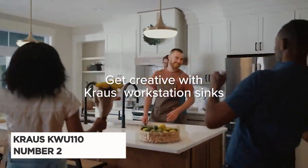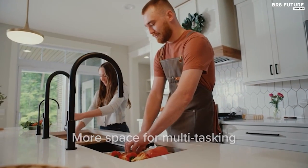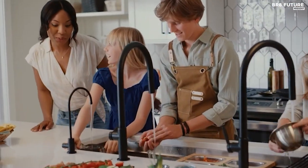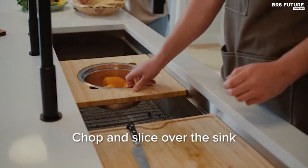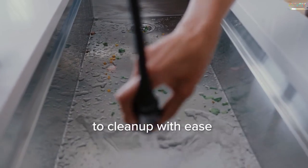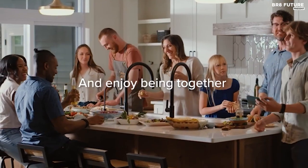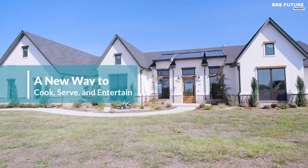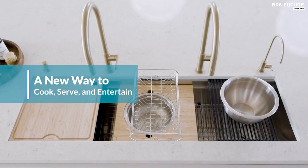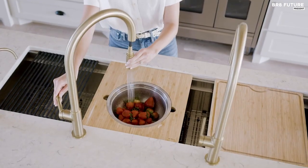Transform your kitchen into a culinary haven with the Crossk Double UU110 Workstation Sink — a masterpiece of functionality and style. This innovative sink is not just a basin; it's a culinary companion. The integrated ledge lets you effortlessly slide accessories for a seamless cooking and cleaning experience. The five-piece chef's kit, featuring a versatile roll-up dish drying rack and a bamboo cutting board, elevates your kitchen game. Crafted from heavy-duty 16-gauge steel, this sink is a resilient workhorse resistant to corrosion and dents, with a rust-resistant finish that ensures a spotless shine even after daily use.